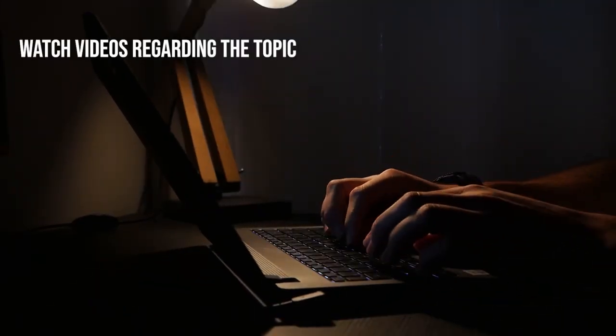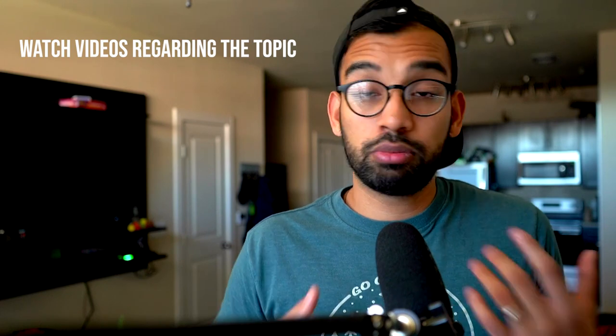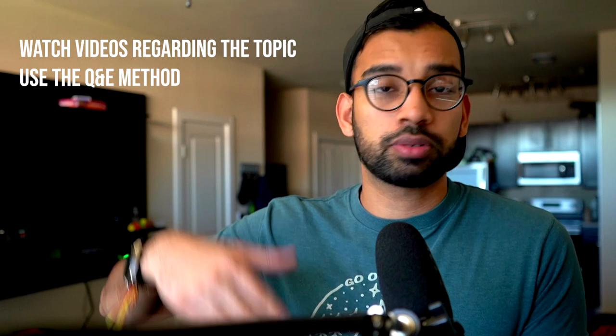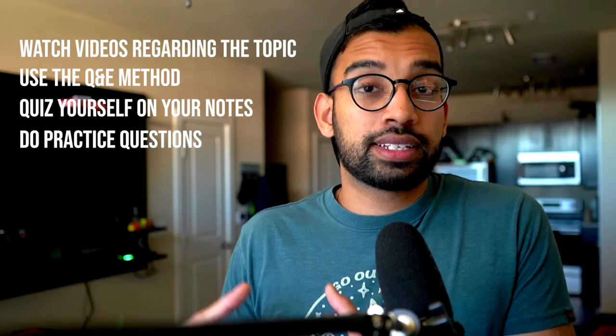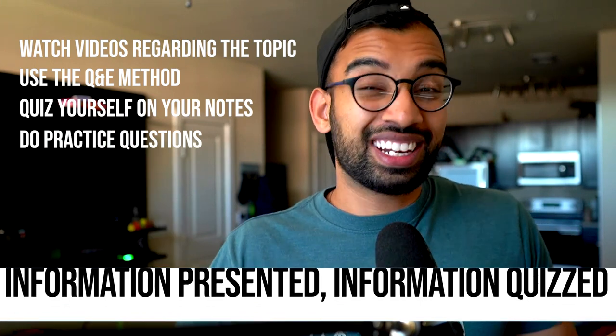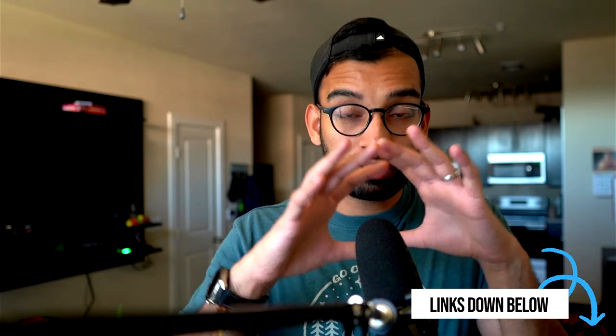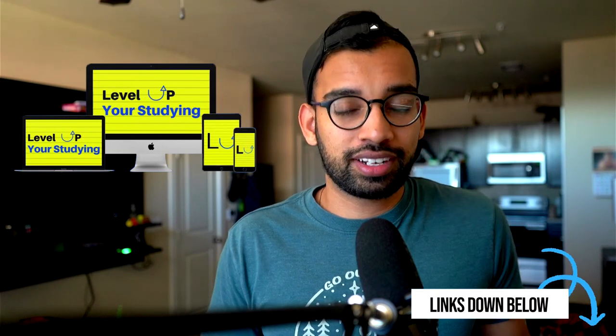One big thing I recommend: if your lecture tomorrow is on hypertension and the medications that control it, a good first step may be watching some videos tonight dedicated to understanding hypertension drugs better, so things stick when you go to lecture. Then combine that with the Q&E method — take your notes in the form of questions, come home and quiz yourself on your notes, then do practice questions if available. You can see how this flow is designed so that information is presented, information is quizzed, you feel more confident, and you don't have to spend extra time on upcoming days. If you want to know more about the Q&E method, that video will be linked below.